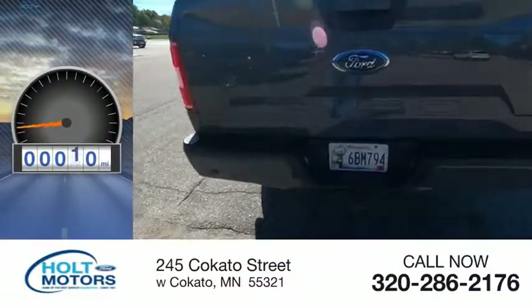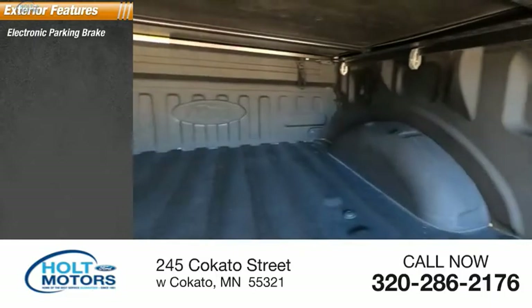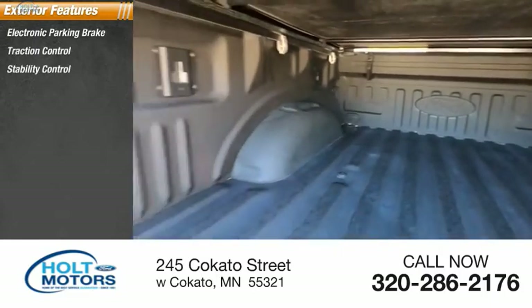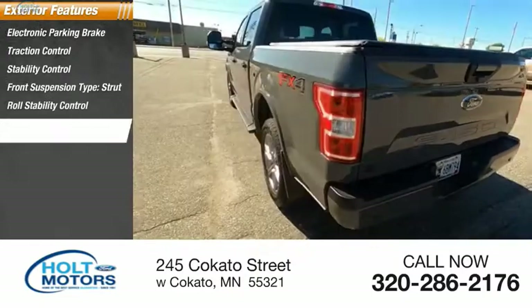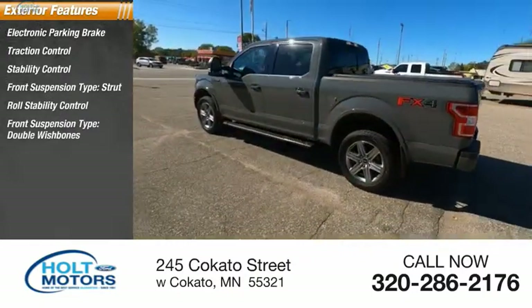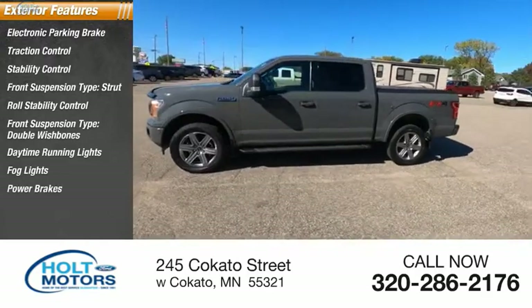This vehicle has less than 40,000 miles. Here are some of this vehicle's great options: electronic parking brake, traction control, stability control, front suspension type strut, roll stability control, front suspension type double wishbones, daytime running lights, fog lights, power brakes, and braking assist.